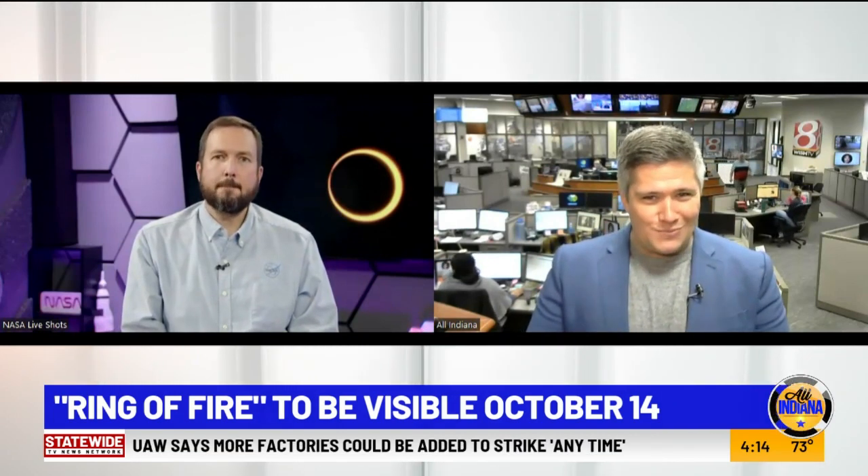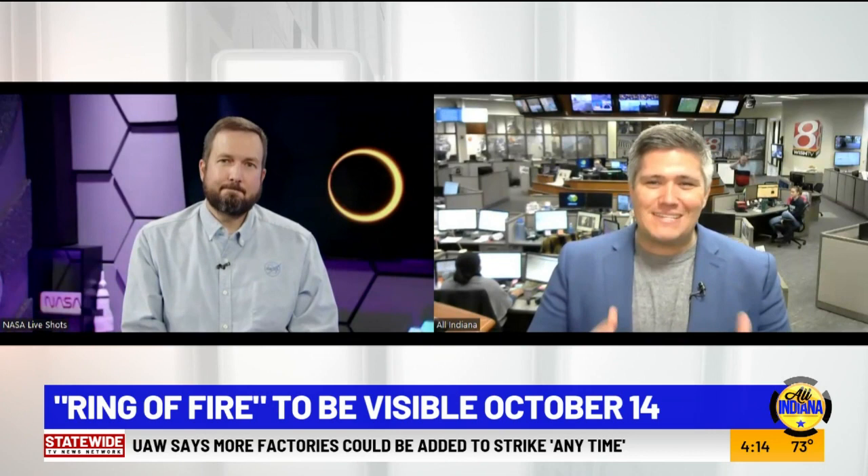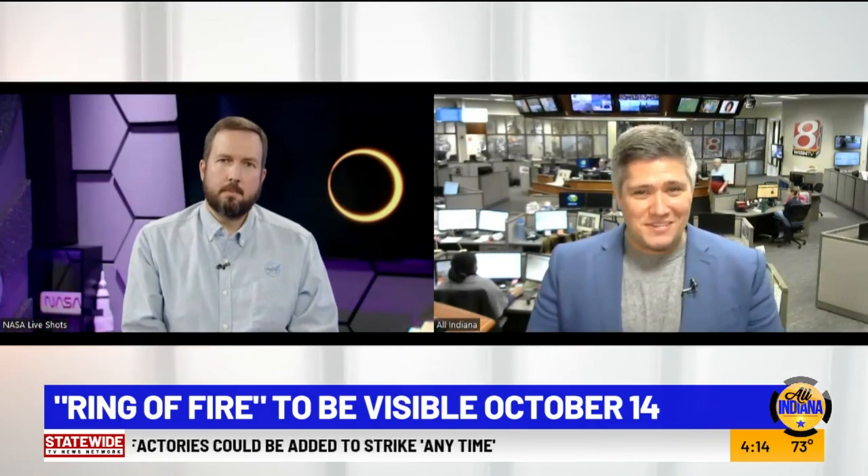This weekend, viewers are in for a special treat when the moon moves in front of the sun, blocking sunlight and creating a fantastic ring of fire in the sky. This is called an annular eclipse, not a total solar eclipse, but we'll have one of those soon as well. Here to talk about how to safely view this eclipse and what else is coming up from NASA's Goddard Space Flight Center is NASA expert Noah Petro.